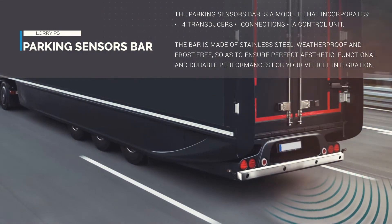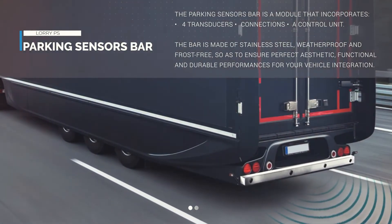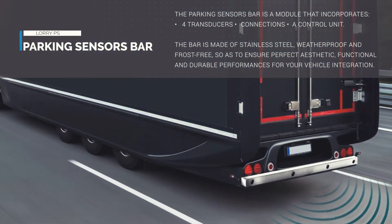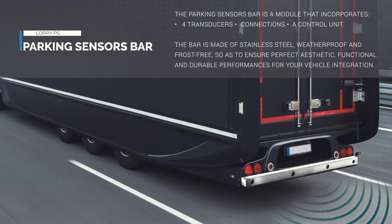The parking sensors bar is a module that incorporates four transducers, connections, and a control unit. The bar is made of stainless steel, weatherproof and frost free, so as to ensure perfect aesthetic, functional and durable performances for your vehicle integration.